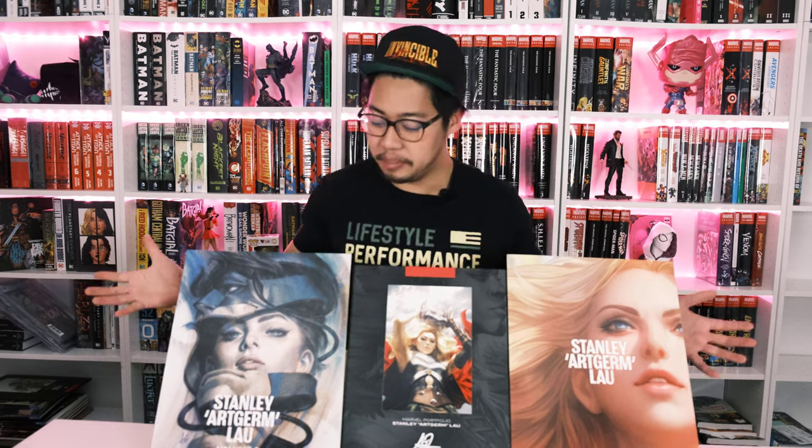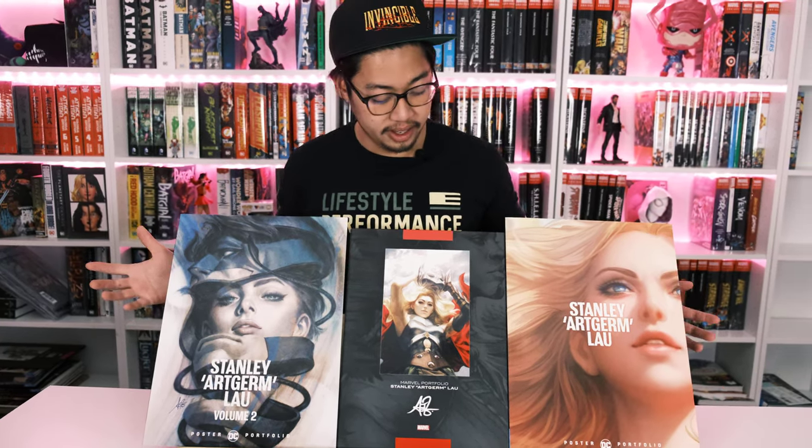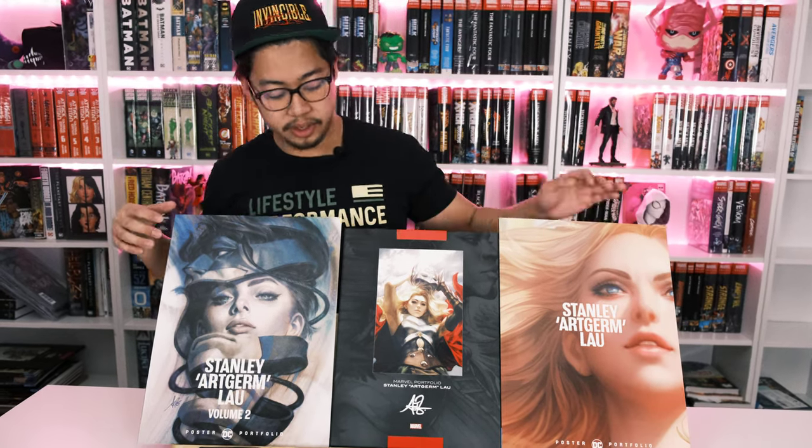What's up YouTube? It's your favorite reviewer from OrganicPricebooks.com coming at you again with another video. Today we'll be doing Stanley Art Germ Lau's portfolios that we have available — the Marvel one, and then the DC ones as well, volume one and two.